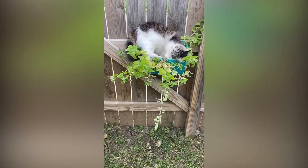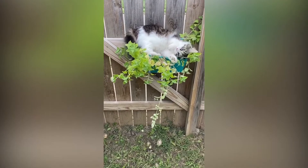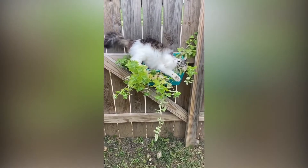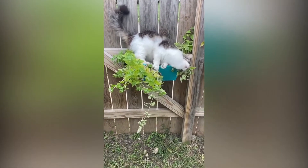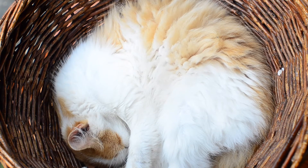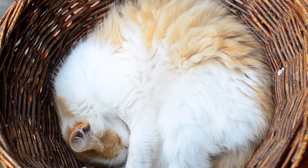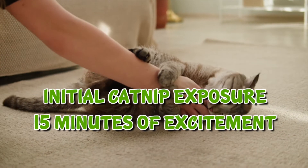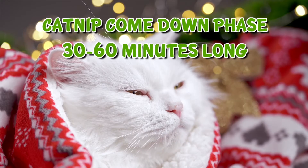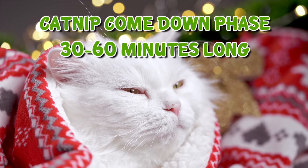When a cat inhales catnip, they begin to roll their face into where the catnip is, roll on the floor, flip around, some drool, and they seem to have a sense of euphoria. And then afterwards, they seem to be calm. Catnip's excited phase lasts about 15 minutes, followed by a chill, buzz, and calm phase that can last 30 minutes to an hour.